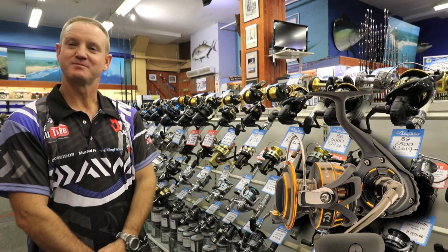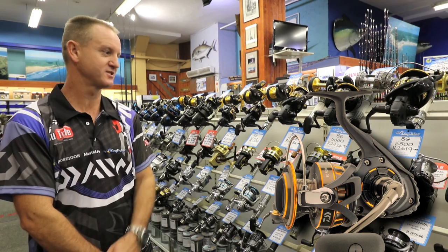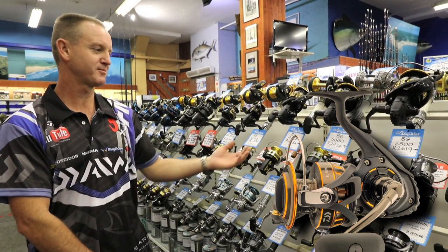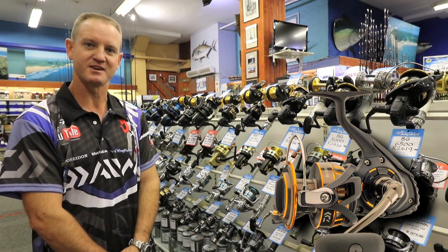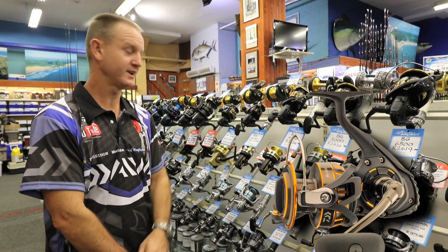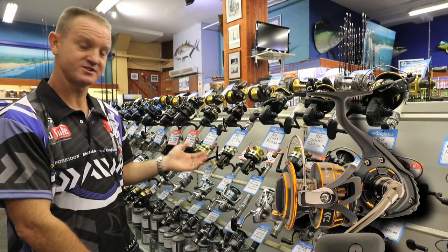The Bee Gees spinning reel has been around for as long as I can remember, and in the last several months the new range of Bee Gees have come out. They've really stood up the market over the last couple of months as being one of the better selling reels in South Africa at present, and the reason these reels are doing so well is the value that you're getting for them. They are really value for money reels.